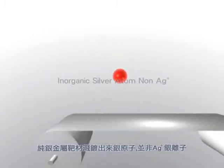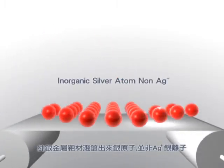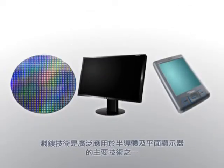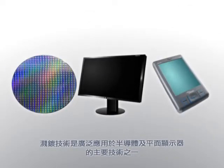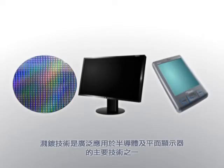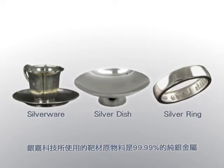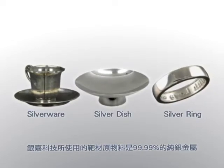Pure silver metal target sputtering is used to form silver atoms, not silver ions. Sputtering coating technology is a primary technique used extensively in semiconductors and flat-screen displays. The target raw materials used by Inga Nano are 99.99% pure silver.